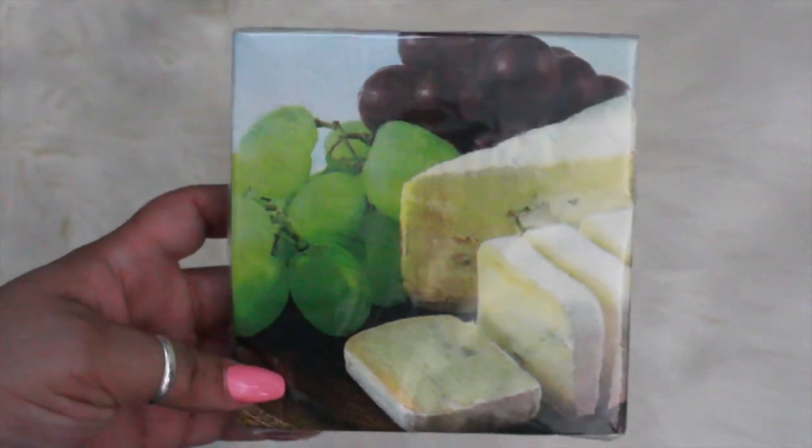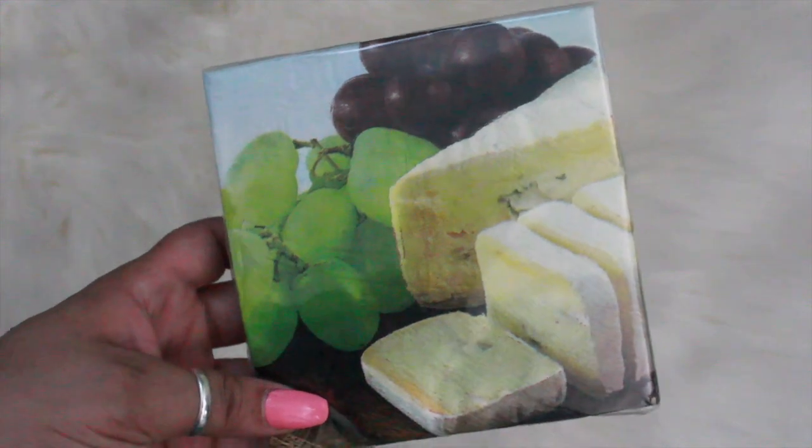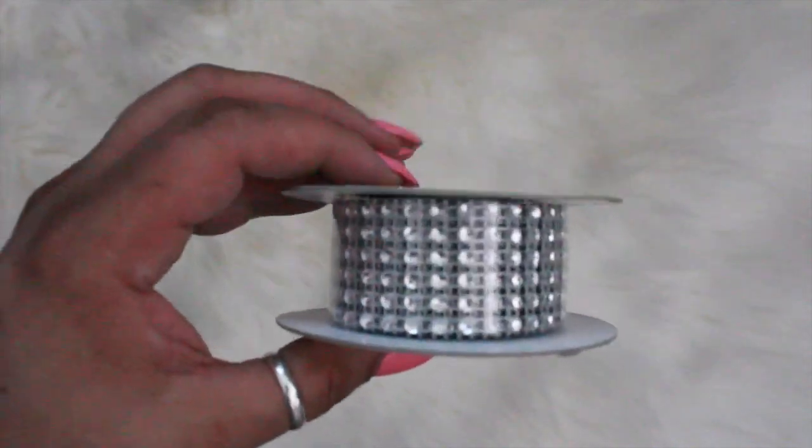I picked up these really cute napkins — they have grapes and cheese on them. I also picked up two of these diamond wraps, and I was excited to see that my Dollar Tree had the silver ones, and then I got this thicker one here.